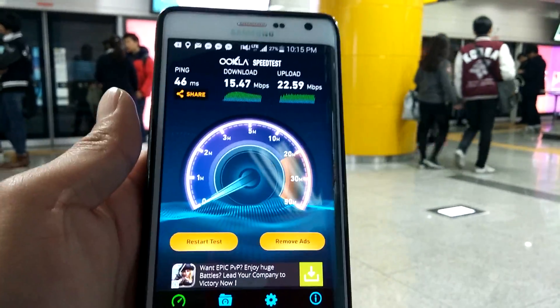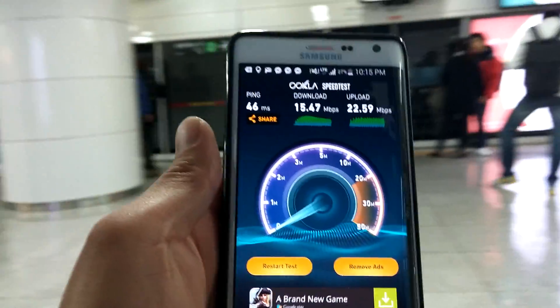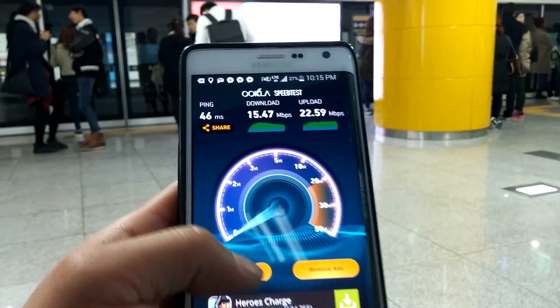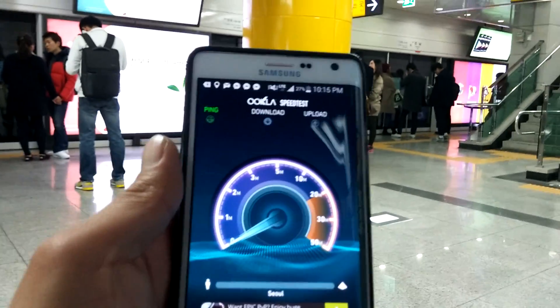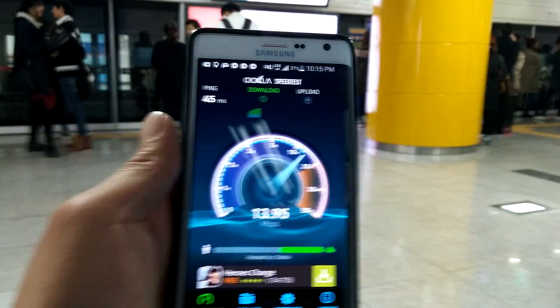The main reason is there are so many people out here. But that's the speeds. I'll do it one more time to show you. That's pretty good for having like 10 million people in Seoul all using LTE at the same time.